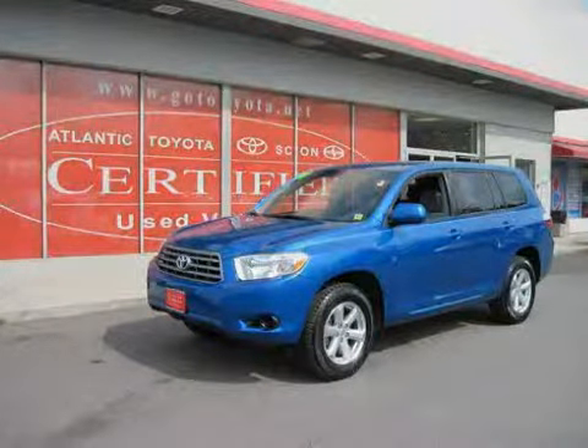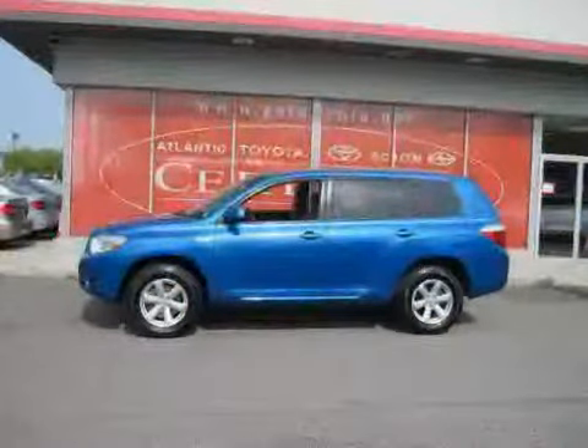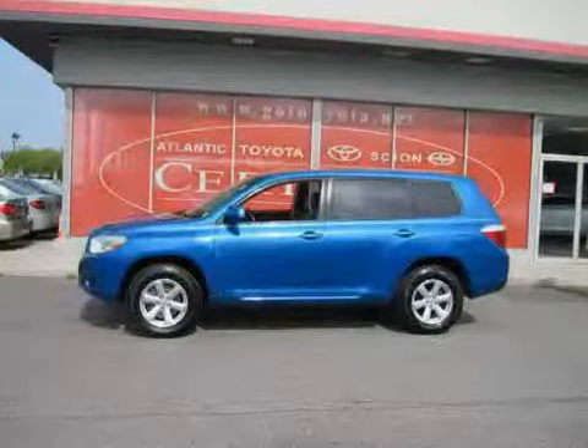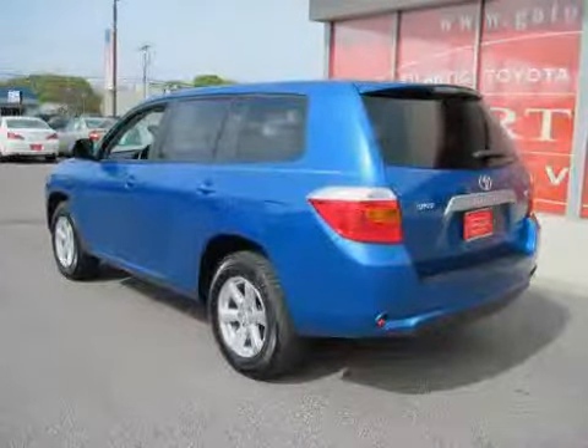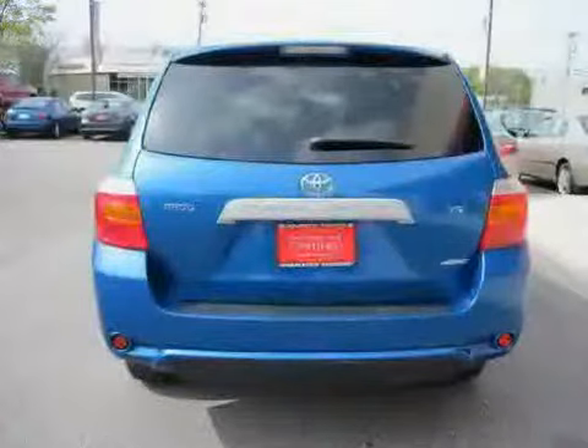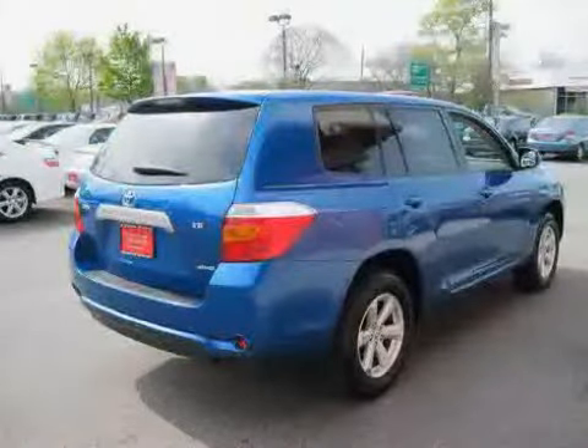This 2008 certified Toyota Highlander is equipped with cloth interior, cruise control, power door locks, driver and passenger side airbags, side head airbags, four-wheel anti-lock brakes, traction control, four-wheel drive, CD player, rear head airbag, power windows, and air conditioning.